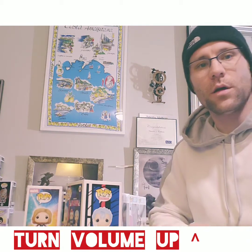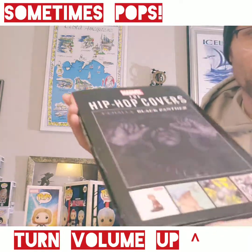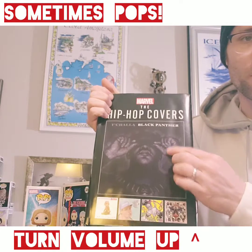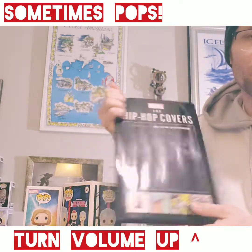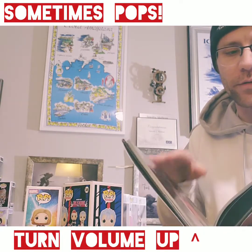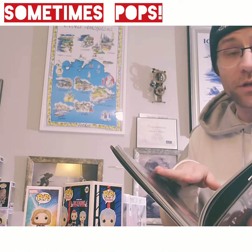I'm going to unbox a pop or two for you, and we're going to start with this guy here. This is Marvel, the hip-hop covers. As you can see on the front, this is T'Challa, Black Panther, play on Jay-Z, the Black Album. I bought this because it was on clearance for like $7, and in my experience, to get a nice art book like this for $7, that's a good deal.